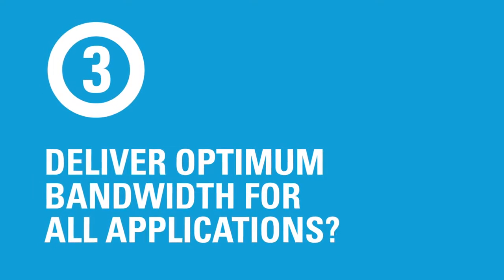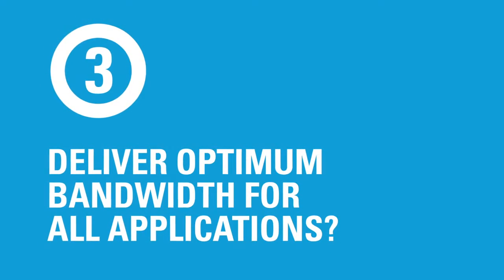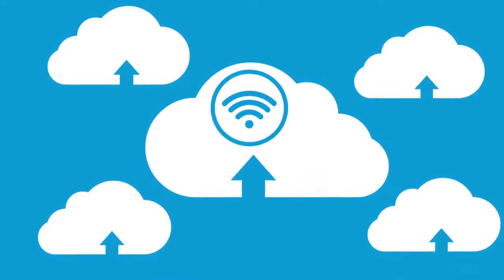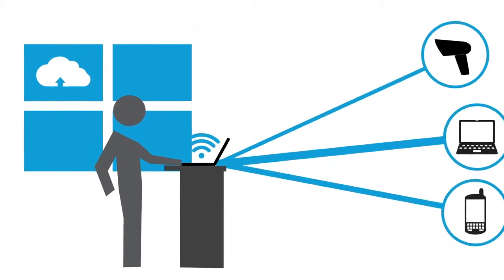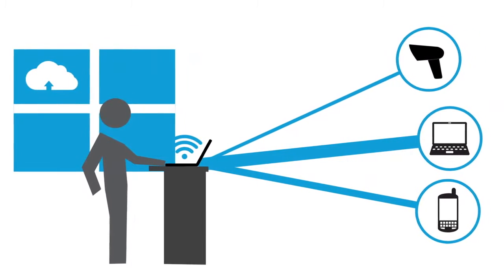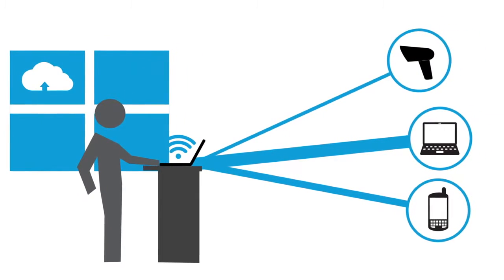Question 3: Can your wireless network deliver the optimum bandwidth for each voice, data and video application? To handle the growth of browser-based network access and cloud-based applications, your industrial wireless network must enable you to efficiently control your bandwidth, allowing you to deliver the right amount of throughput for the right application on the right device.